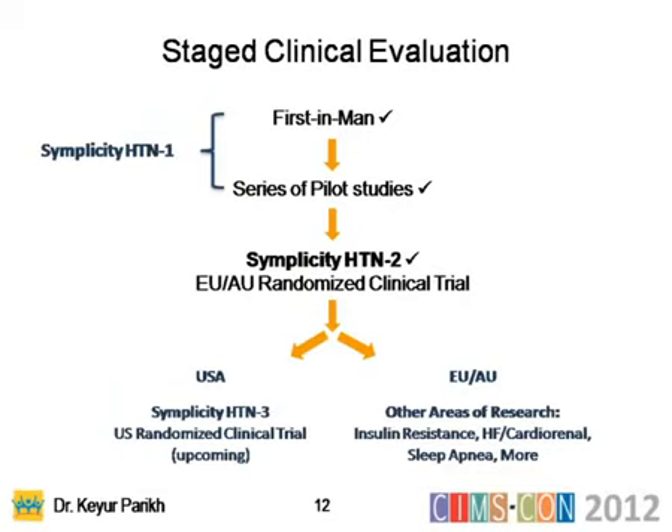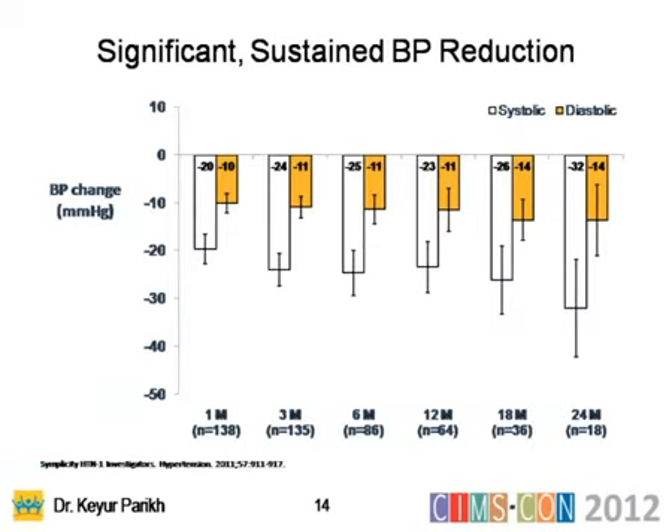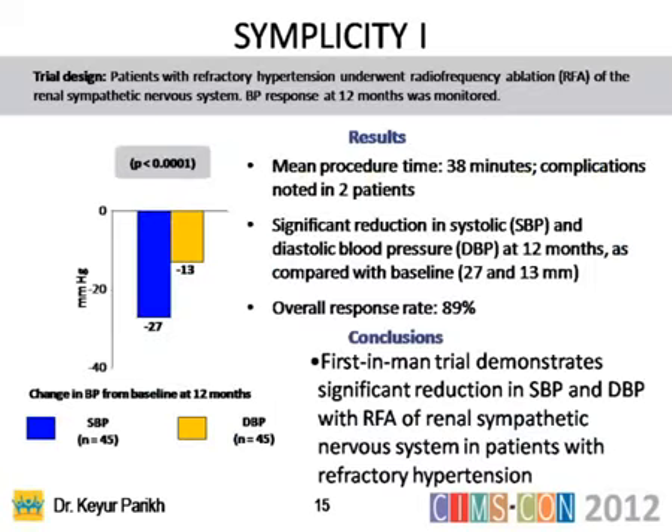About three years ago, a landmark first-in-man trial was done, followed by Simplicity 1 and Simplicity 2 trials in the US and Europe. Results were published in the Lancet and in Hypertension. Using RF ablation, systolic and diastolic blood pressure drops — the drop begins about six months to one year later. Simplicity 1 showed that in 38 minutes of procedural time with a very low two-patient complication rate, there was significant reduction in systolic and diastolic BP compared to baseline, with an 89% response rate.